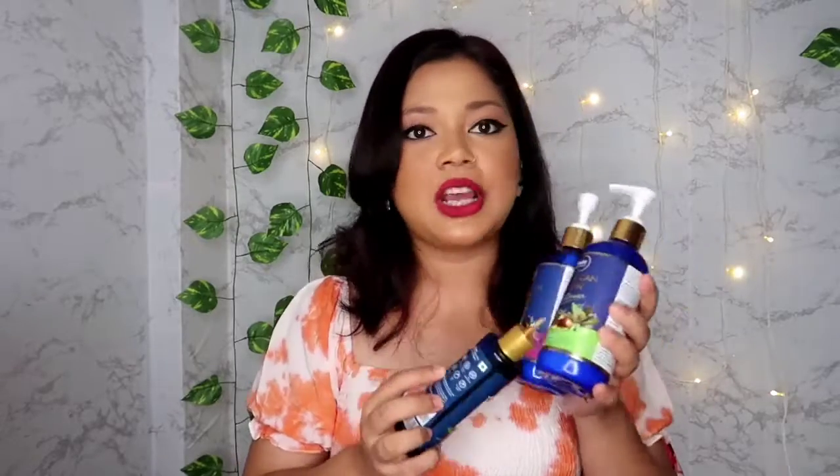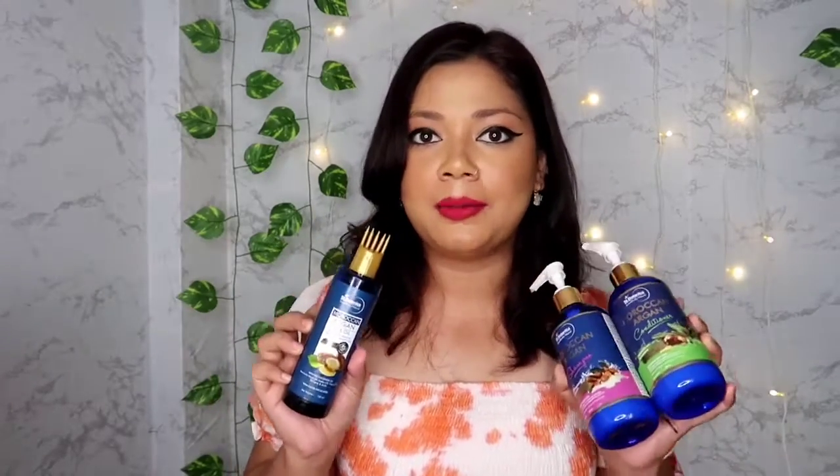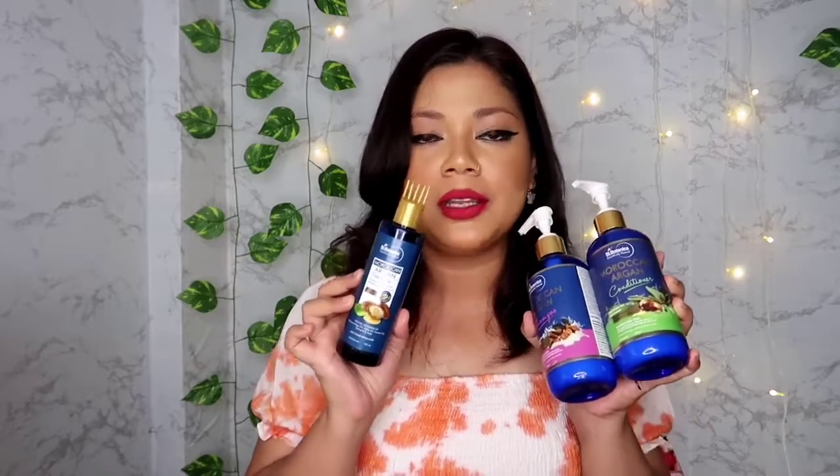For today's video, I have three products from their collection: the shampoo, conditioner, and hair oil. They also have a hair mask from this collection, but I don't have that currently and I usually don't use hair masks. So this hair oil, shampoo, and conditioner combo does everything for me.